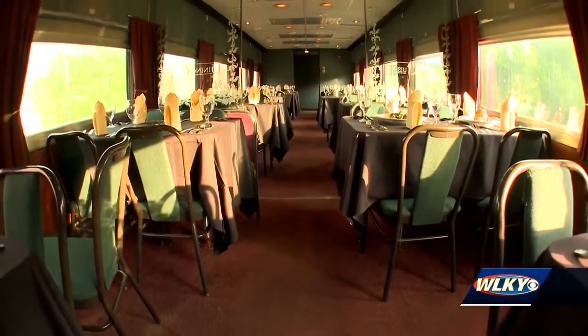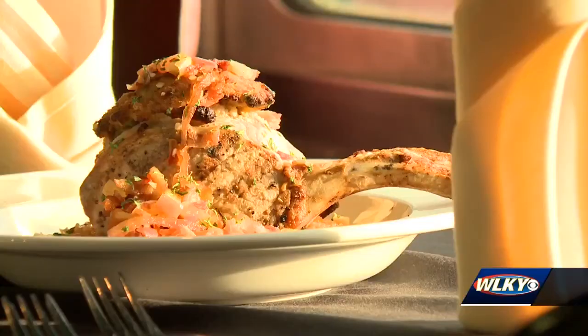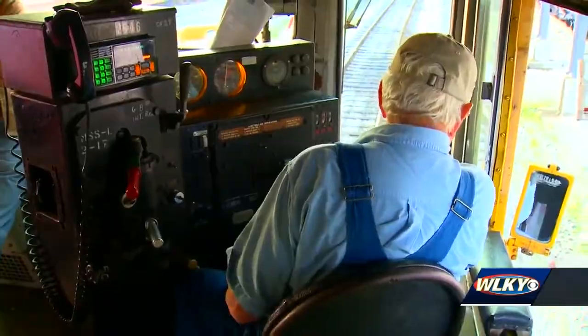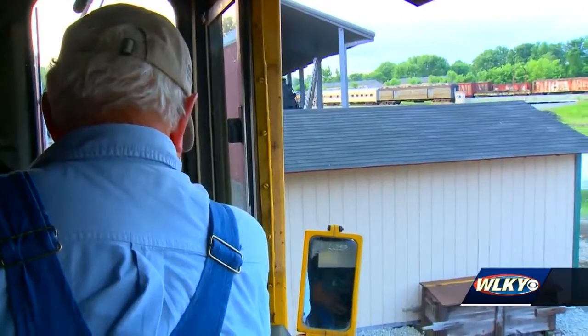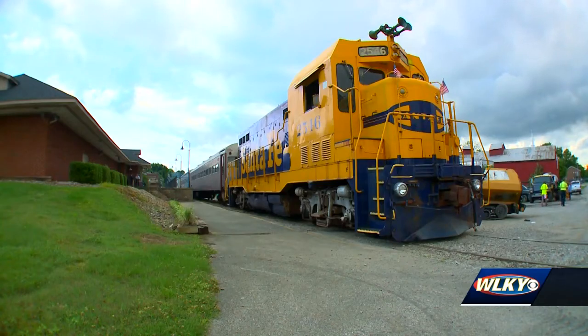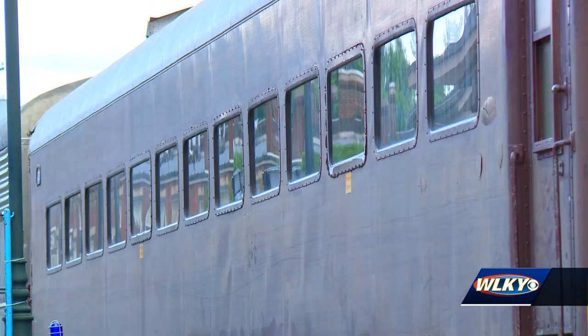Specialty tours allow guests to relive the golden days of railroad dining, themed excursions, and even a ride in the cab of a locomotive. They can get up in the cab with the engineers and they'll show them how to operate the train. Matthews says blowing the whistle and ringing the bell is a highlight for kids, but adults are fascinated too.